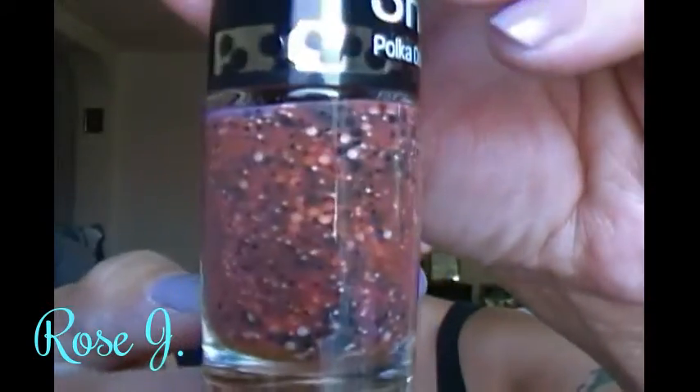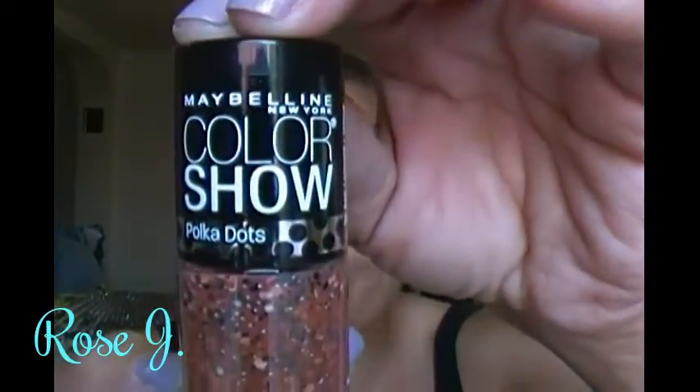This is the Maybelline New York Color Show nail polish. This one is in Dottie, number 65. Let's take it out for a better look. It's beautiful — that is Dottie. Isn't that cute? It's also Maybelline Color Show. It's also Maybelline Color Show — I have a few of those already.